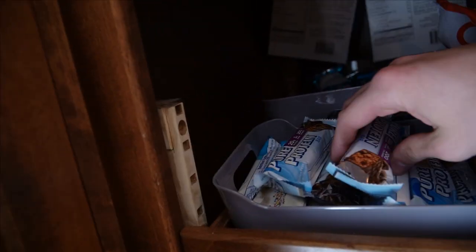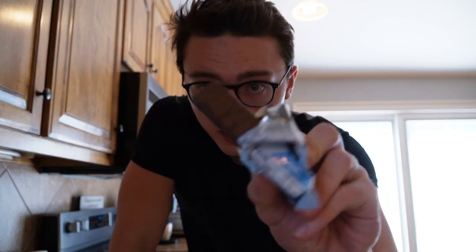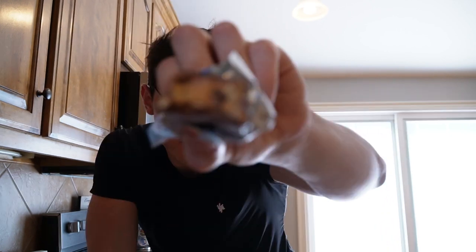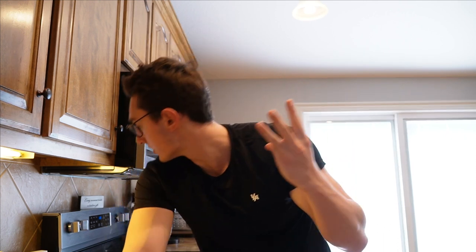It's about 3:30 — meal number three, more of a snack. Having a pure protein bar in chewy chocolate chip flavor, 200 calories, plus some cinnamon swirl rice cake bites. At school I have the birthday cake flavor. Macros for this are on screen — I'll see you guys in about two hours for meal number four.